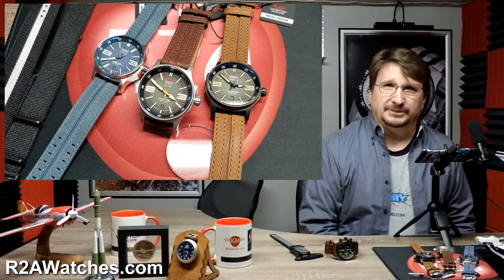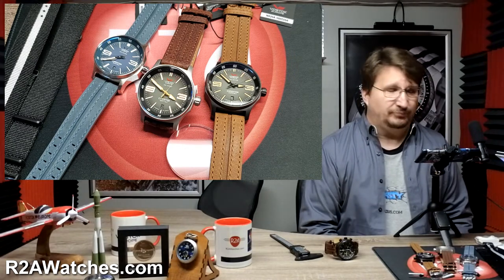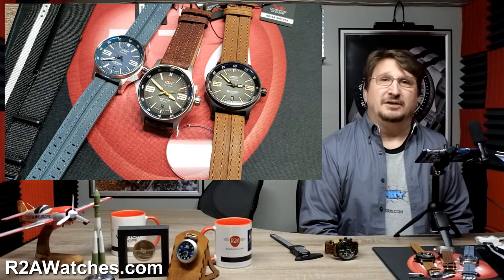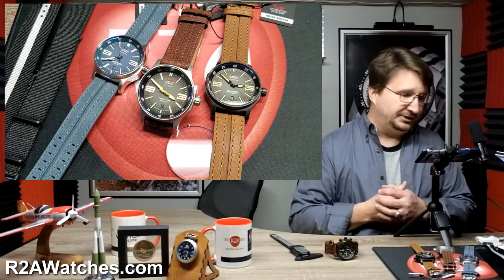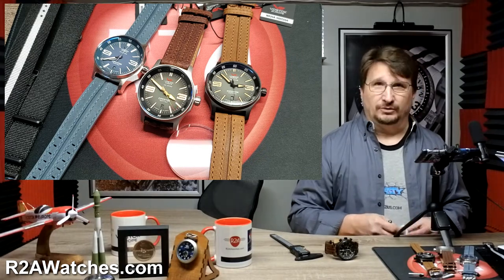If you are watching this on YouTube, be sure and hit like and subscribe so that you can get updates when we post a new video, which we're doing pretty aggressively now. If you are watching this on Facebook, be sure and join the group Vostok Europe Timepieces, or VET. That is a closed group, so you do have to ask to join and answer a few questions, but it is the best place to connect with other fans.